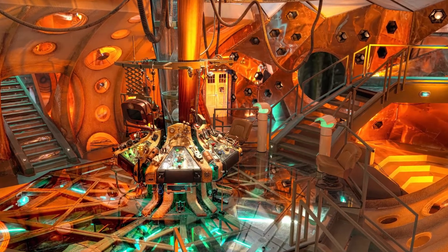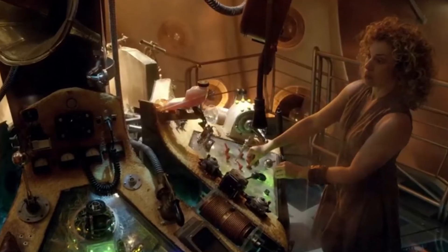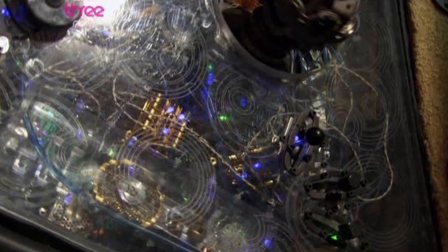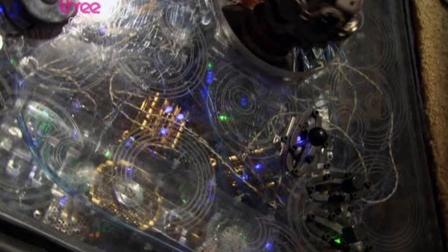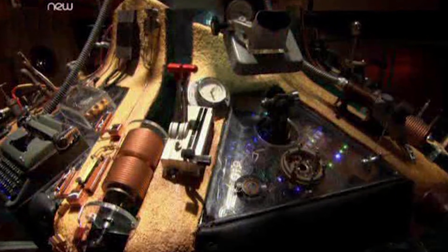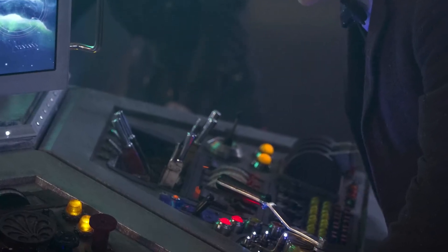Then they jumped to the new Matt Smith one, which I think just went way too far. They had a ton of earth stuff — typewriters, switches, lights, throttles, just a bunch of weird stuff. It worked great for the time and was really cool, but it felt like it went too far. It still had the coral aesthetic, the actual living TARDIS feel, but it went too far into the man-made thing. So that brings us to this console.